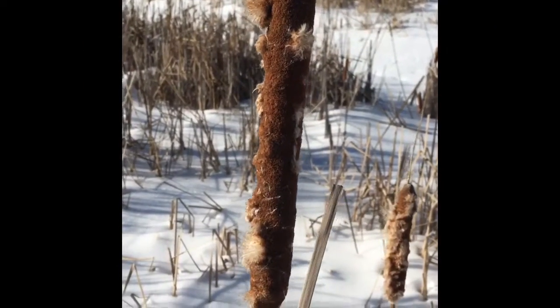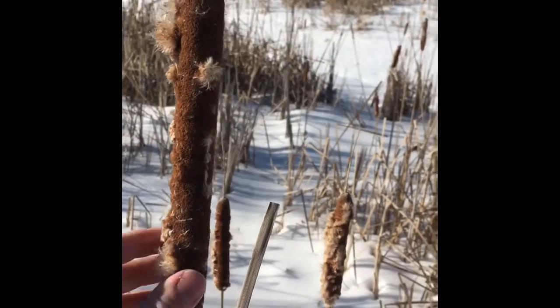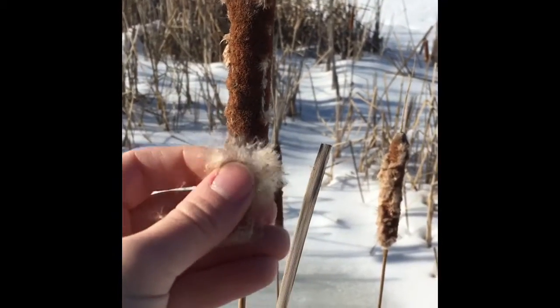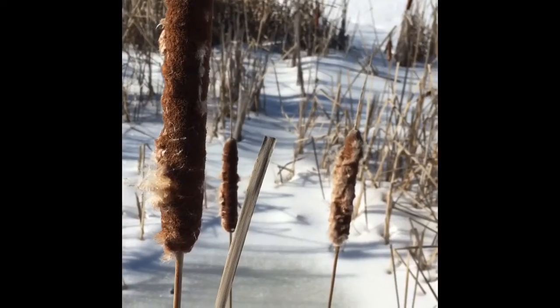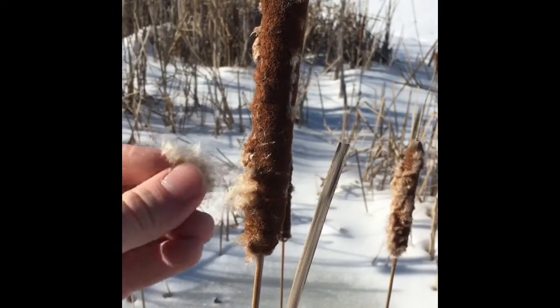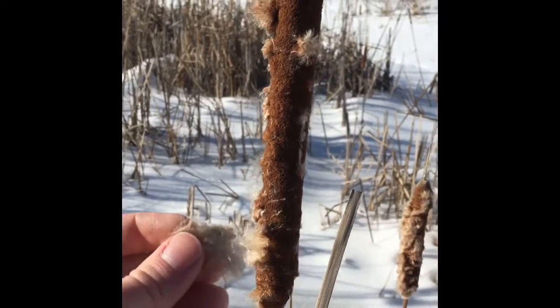Here we have some cattail. Now during the winter, cattail is good to produce some tinder. All these are the seeds and this produces flash tinder, which means it's a tinder that burns very very quickly. But you can mix this with feather sticks and other types of materials to help your bundle ignite if you're starting from just an ember.